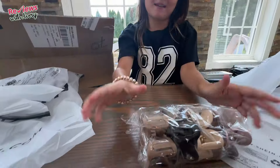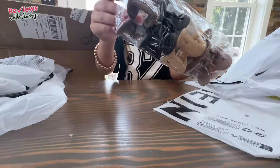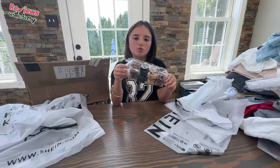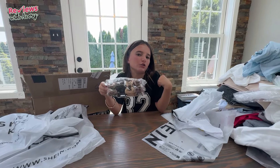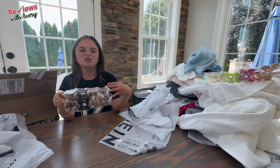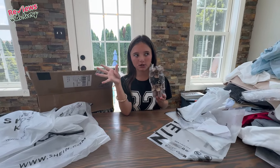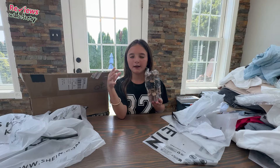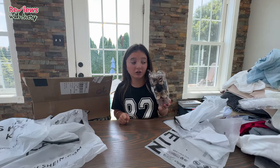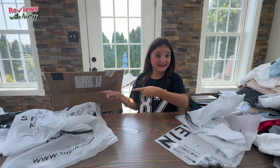I also got another pack of claw clips — this is a four-pack but in neutral colors like brown, black, and tan. I thought they would look cute with just an old pair of jeans and a cute neutral t-shirt. They give off more of an aesthetic neutral vibe — not as colorful, but also very cute. I did go a little crazy on the claw clips, as you can see.